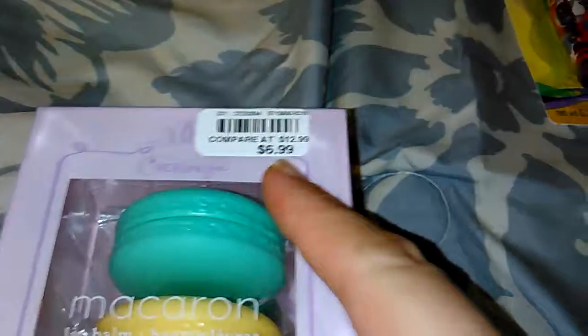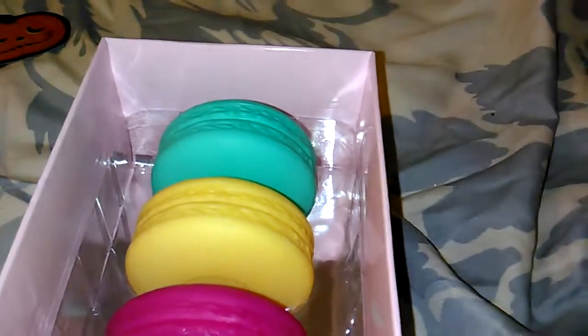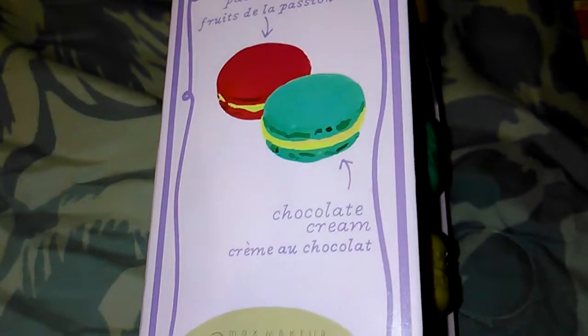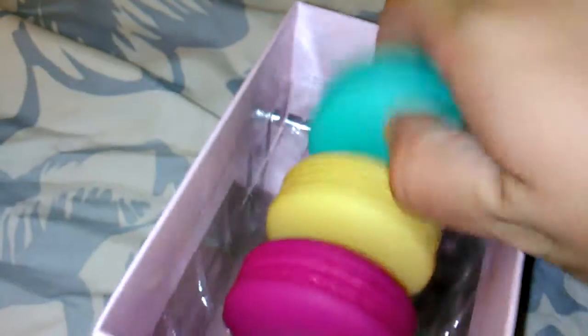Then I found these — I thought they were super cool. I got them for $6.99 and they look like they're originally $12.99. They're by a company called Cherry Moya and they're supposed to be macaroon cookies. I have a few other lip balms that are macaroon-shaped so I was hesitant to get these because they do take up a lot of room on my lip balm shelves.